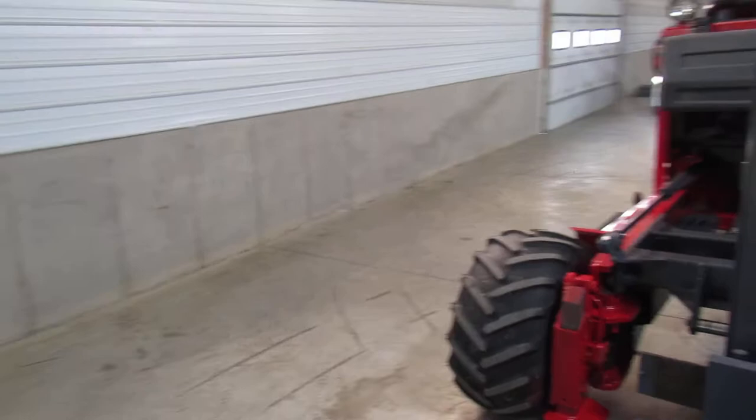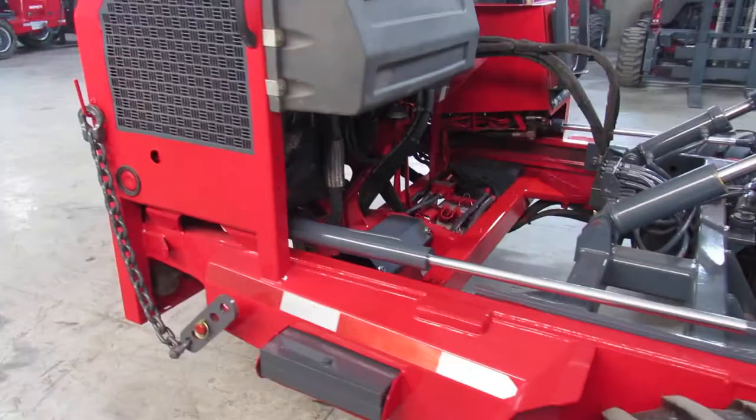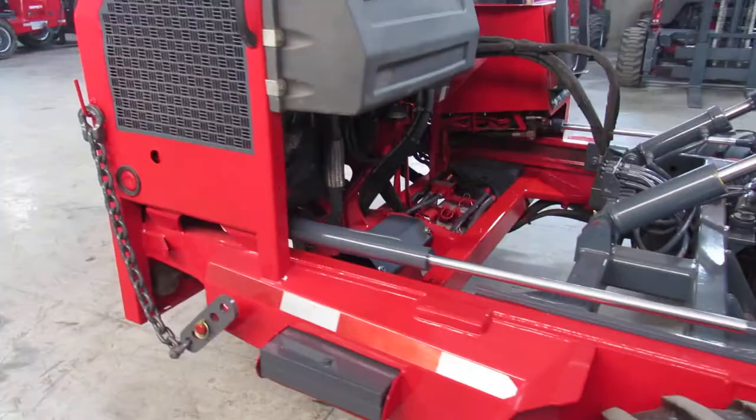This is a two-way Moffitt ready to ship. You can check us out on the web at 99lifts.com. You can also give us a call at 260-238-4998. Thanks for watching this video.